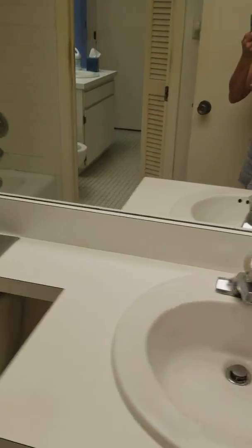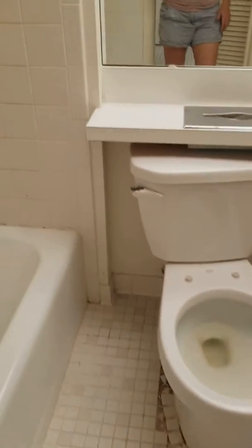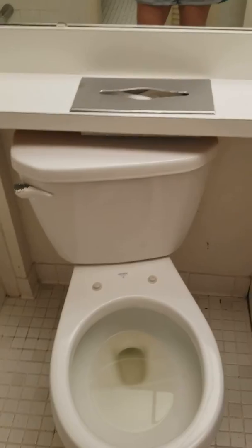Here's bathroom number one with a tub. All of this would need to be deep cleaned, but I don't think it's going to need a complete replumbing or anything. Even the toilet — it's a bit knocked loose on the side, but it may actually still be functional.